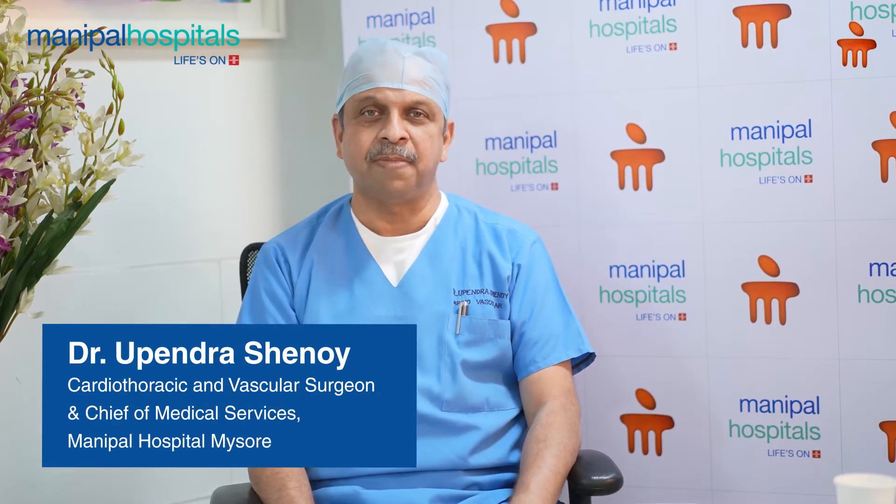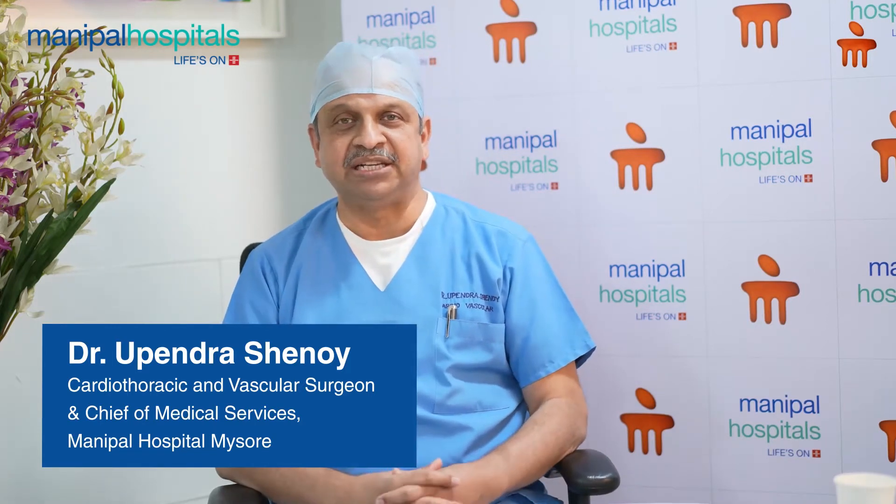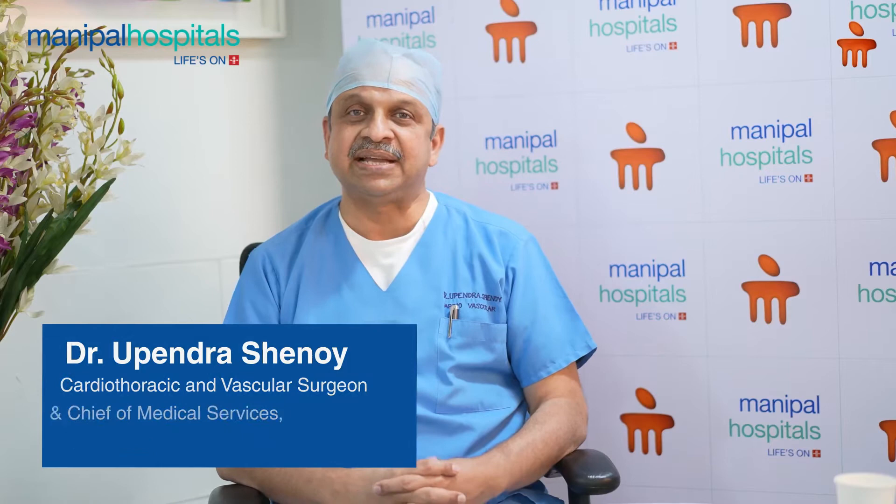Hi, I'm Dr. Rupendra Shenoy. I'm a Cardiovascular Surgeon at Manipal Hospital in Mysore. We have an exciting form of treatment, a modality of treatment available for ischemic legs, and this is stem cell injection.